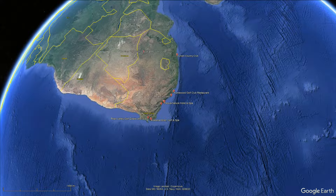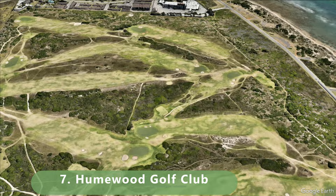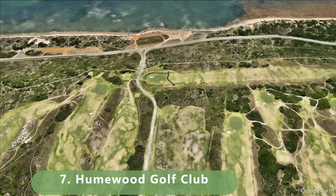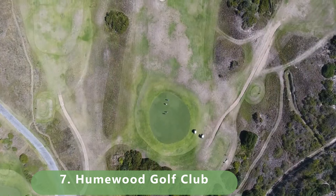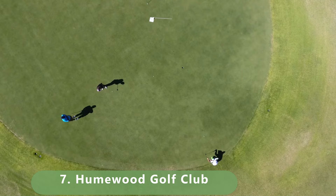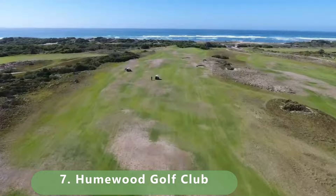At number 7 is a links-style course stretching 6,372 meters for a par 72. The course has a ton of history, being built in 1929 — one of the oldest on this list — designed by famous golf architect Donald Steele. It has carts, caddies, a clubhouse, and all the amenities, and that history earns it the number 7 spot. A beautiful links-style course to separate it from the other courses coming up.